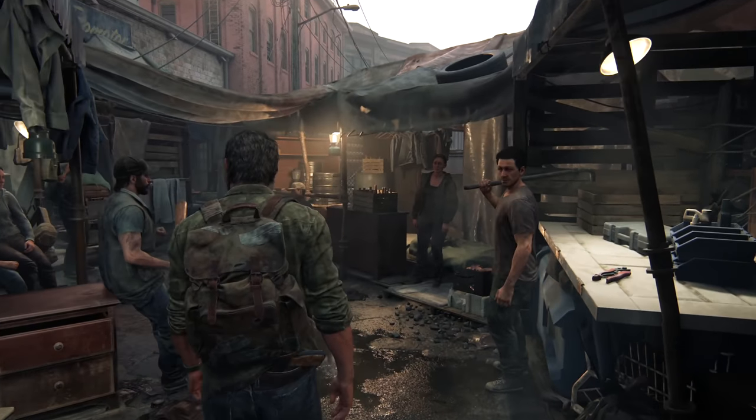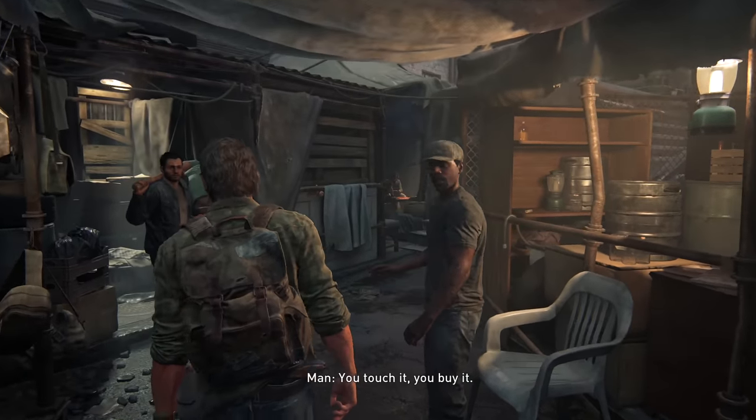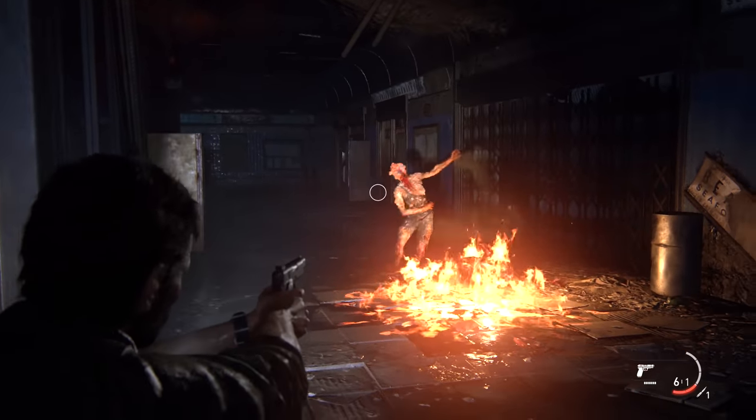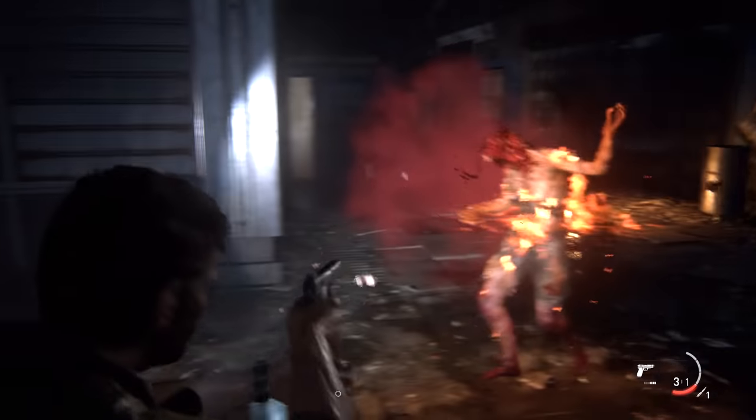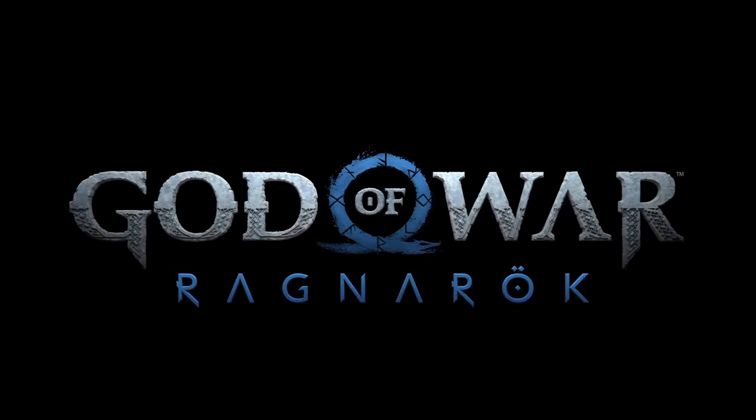Many consider The Last of Us to be — and I cannot stress this enough — one of the best games of all time, and this remake in many ways solidifies that.